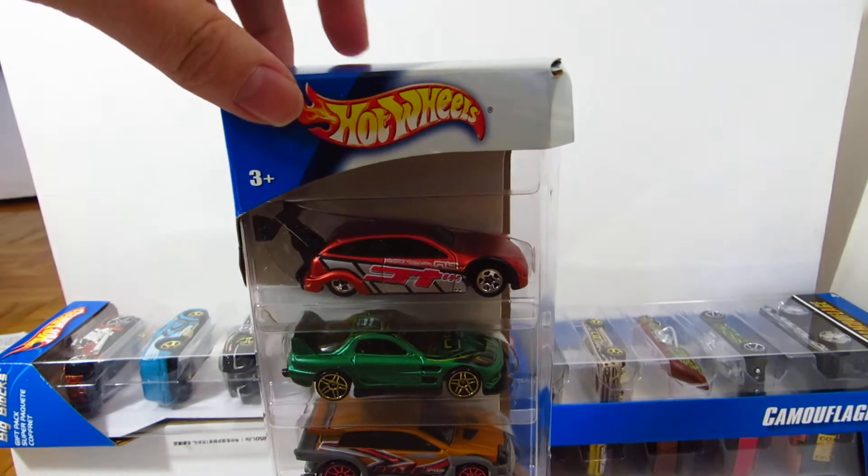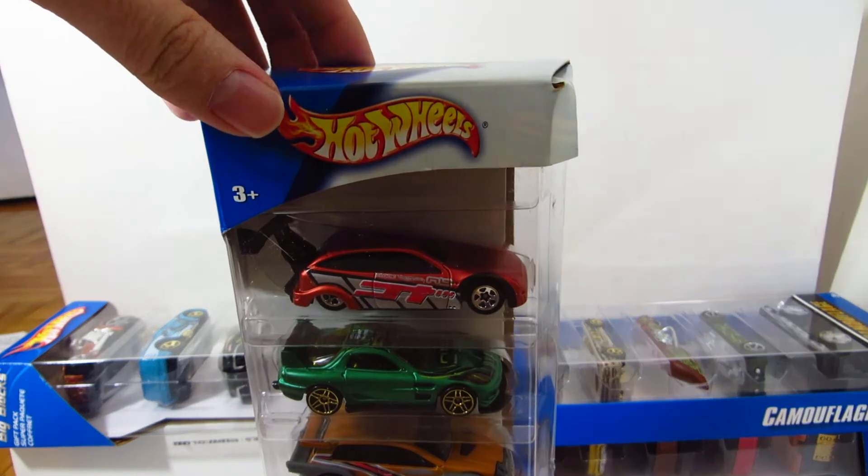And then we got another Hot Wheels Nightbreed 5 Pack, but this one's actually a different version — the packaging is a little bit older.